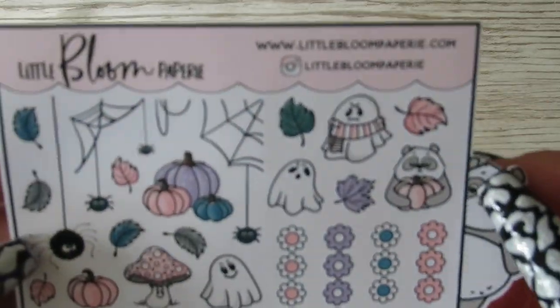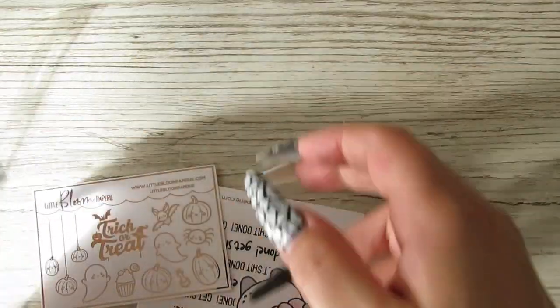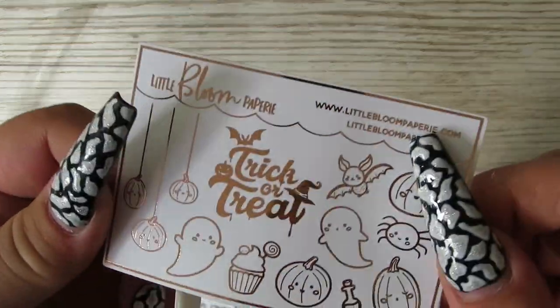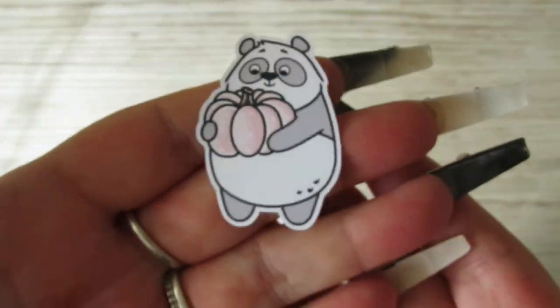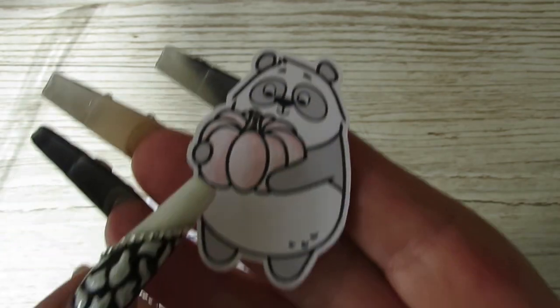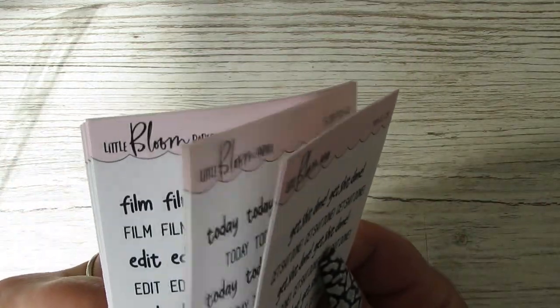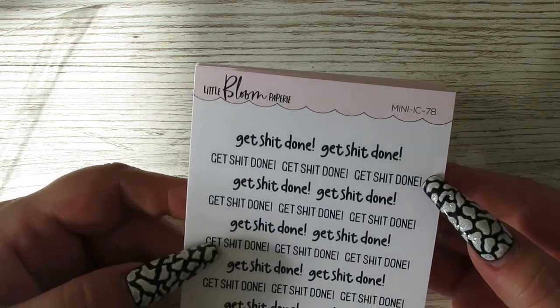And they also do clear stickers - clear script stickers. Little Bloom Papery. So this is a freebie - how cute is that? That's really, really cute. And then you also get this foiled freebie, and this is in the rose gold. And then I think this must be the shop's little... I don't know what they're called. How cute is that? It's got a little... I can see the sun creeping in, so I have to change the light. None of these are on clear paper, sorry - they're all on just normal paper.